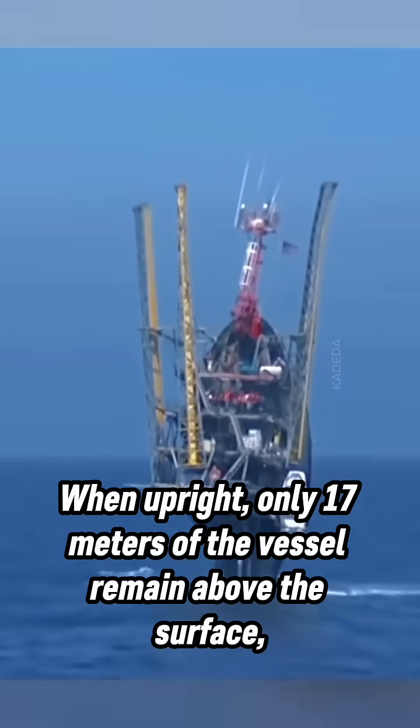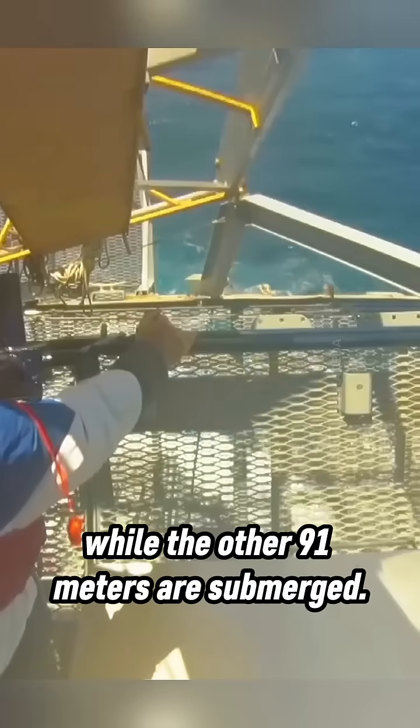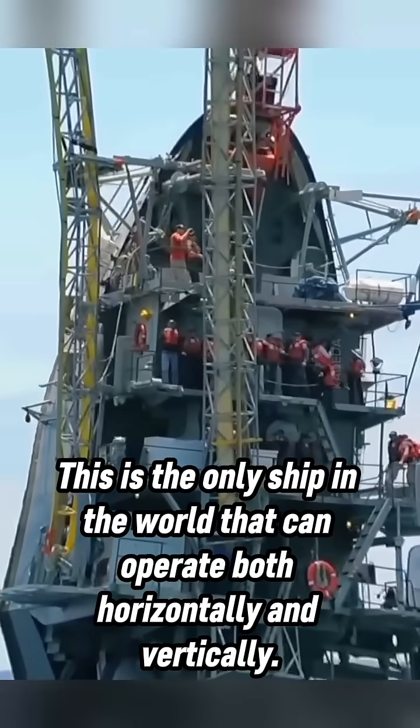When upright, only 17 meters of the vessel remain above the surface, while the other 91 meters are submerged. This is the only ship in the world that can operate both horizontally and vertically.